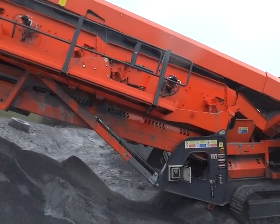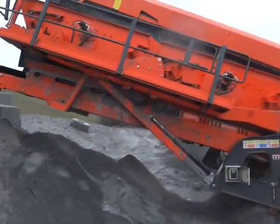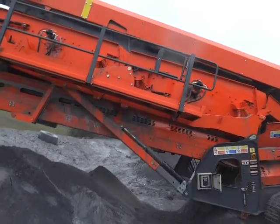Approximately 60 ton an hour, but she is capable of handling surges on this product at about 80 ton an hour.